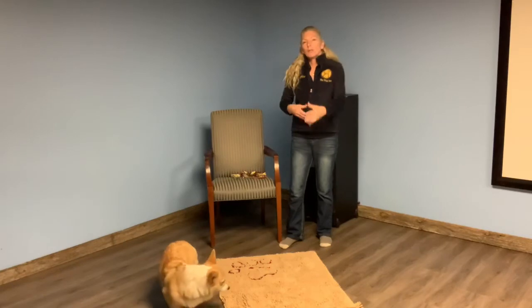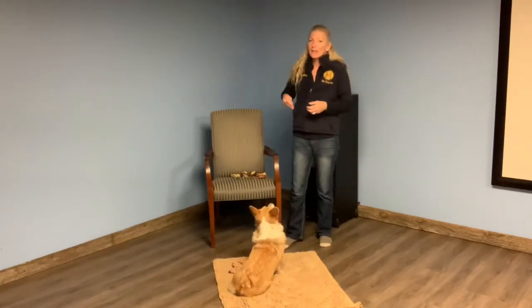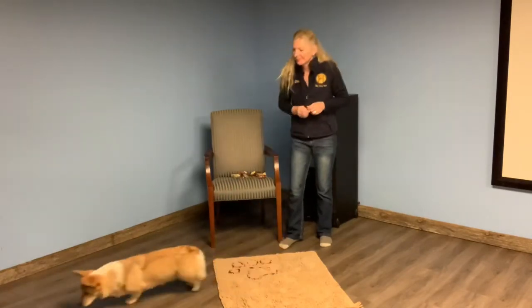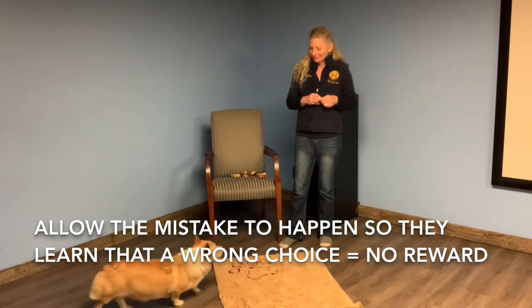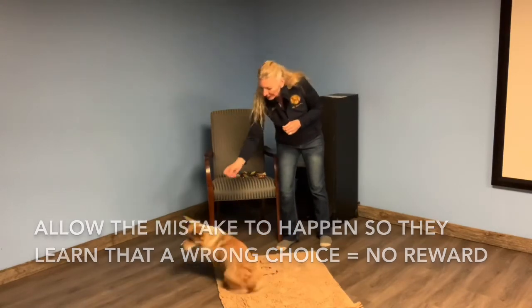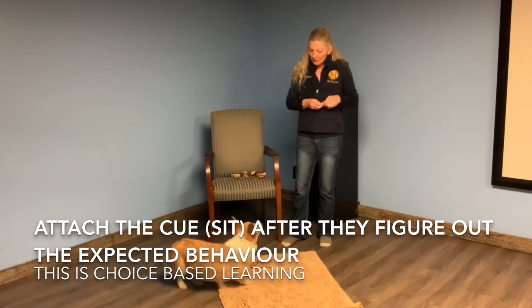When you're starting to see that quick, confident response, that's when you attach the cue. So now I can say 'sit' — yes, take it — and wait for her to make another choice. She's sniffing around, but she made the right choice: sit. Yes, take it.